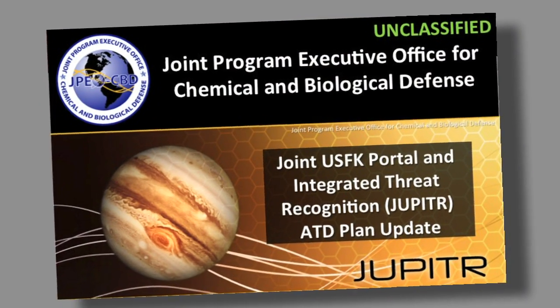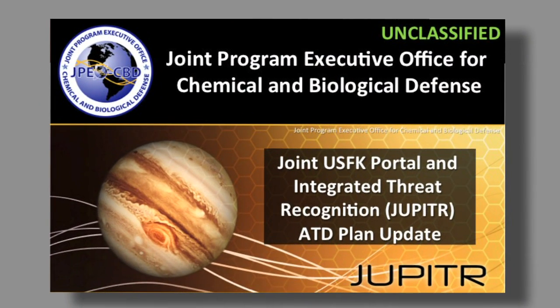Hello everyone. Today I'm here to talk about some interesting new technologies we've been working on that are going to be demonstrated over in Korea pretty soon. I'm at the McNamara building and I'm going to talk a little bit about this technology demonstration called Jupiter.